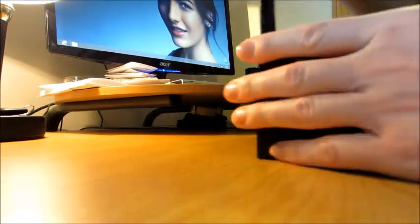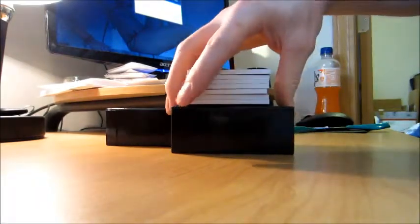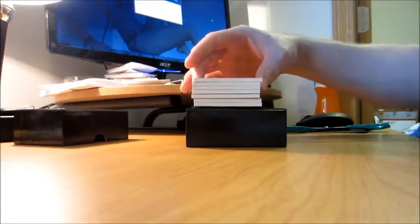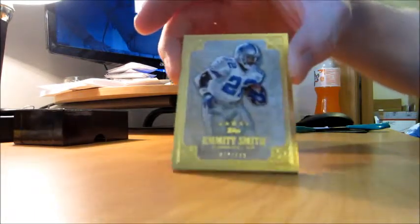2012 Topps Five Star NFL, box one. It's cool how they have these boxes set up. Alright, I've got a nice base card right on top — I'm a Cowboys fan so I'm okay with that. Starting off, first base: Emmett Smith, numbered 72 of 139.